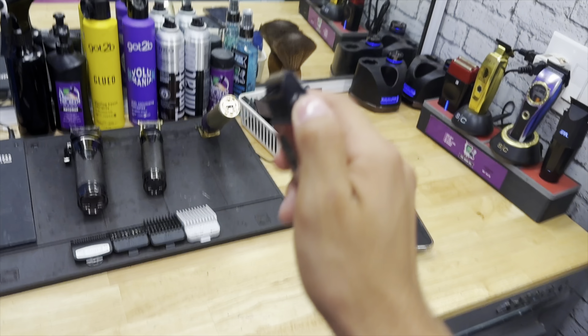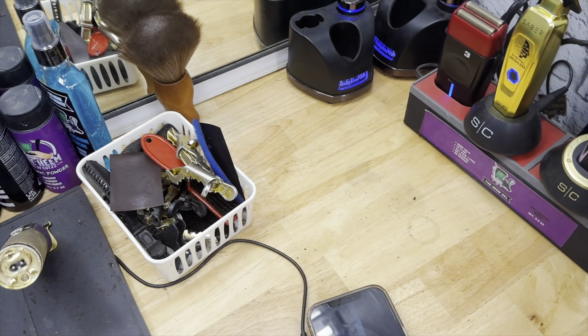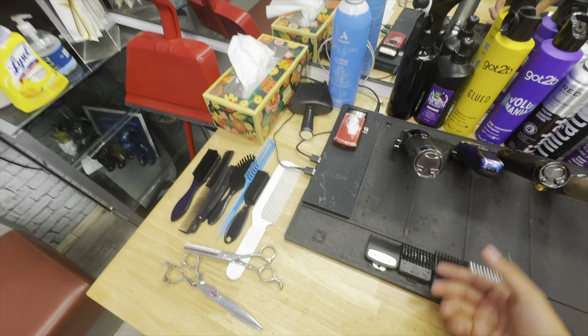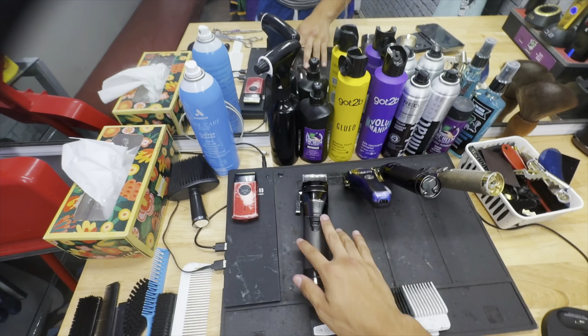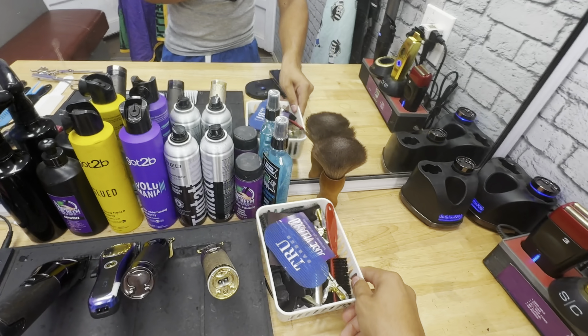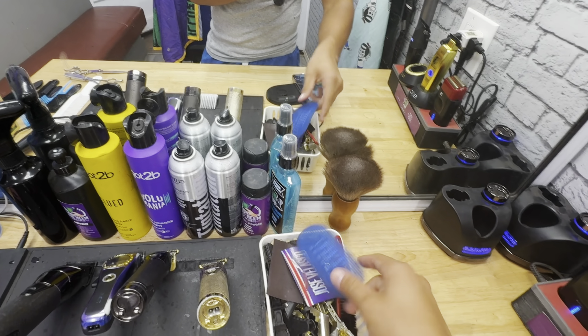I got eight clippers total, and this magnetic mat just helps me stick them — I literally grab and go. I don't recommend throwing your clippers, but it makes me quicker. I can grab them fast and they're not just wasting space all piled up together.